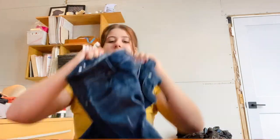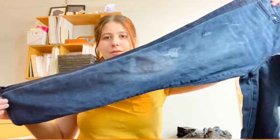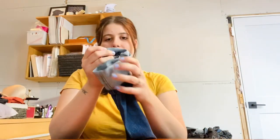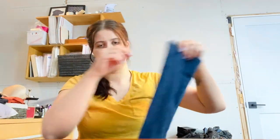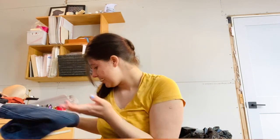Next is a pair of Kut from the Kloth jeans, size 10. They're like a boyfriend style with distressing and a slim leg. They came cuffed so you can style them that way. I think maybe I've sold this brand like once or twice, but this seemed like a cute style so I wanted to give it a try.